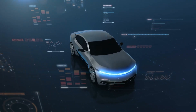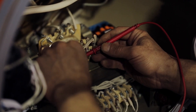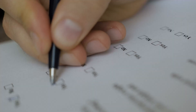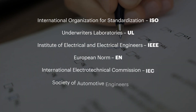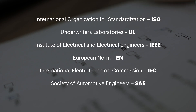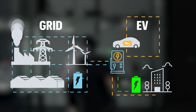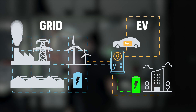However, interconnecting a V2G-enabled EV with a grid as a DER is extremely complex. To ensure safety, reliability, and power quality, utilities and standards bodies around the world are actively defining new standards and regulations. As a DER, V2G-enabled EVs now face the dual burden of conforming with separate and independent standards for EVs and the grid.